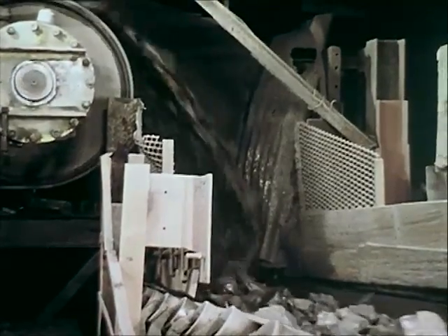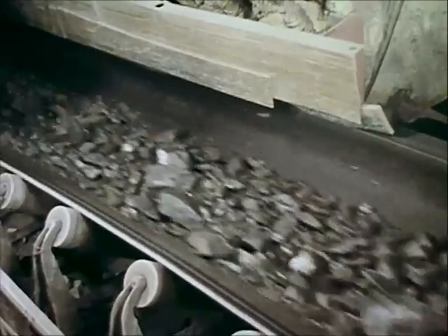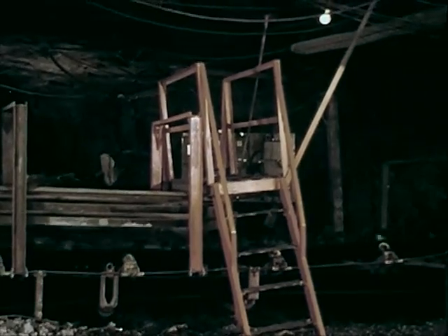A common belt installation is one for transporting ore from a dumping point to the main haulage road, where it discharges into cars for transportation to the surface. One of the most dangerous practices around a conveyor belt is to take a shortcut over it while the belt is in motion.